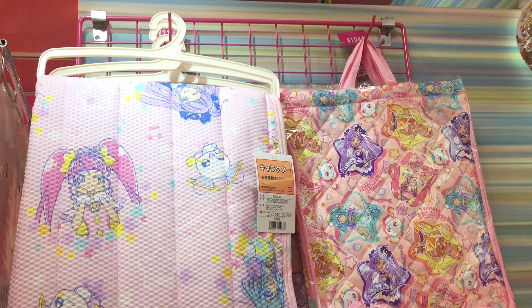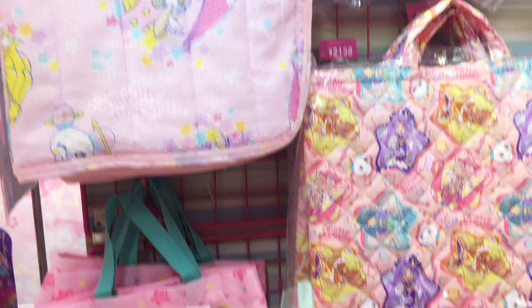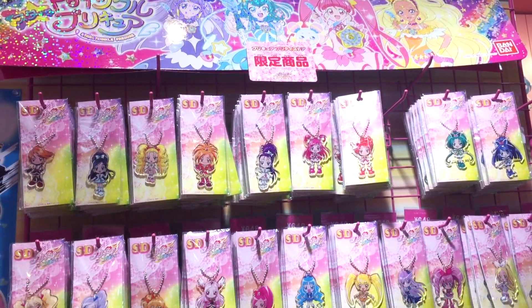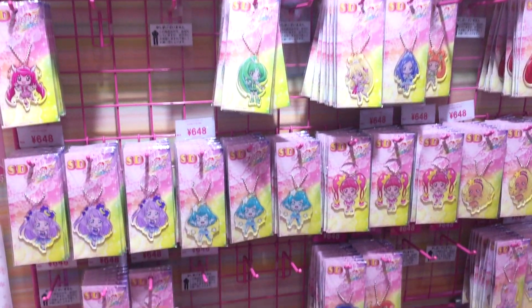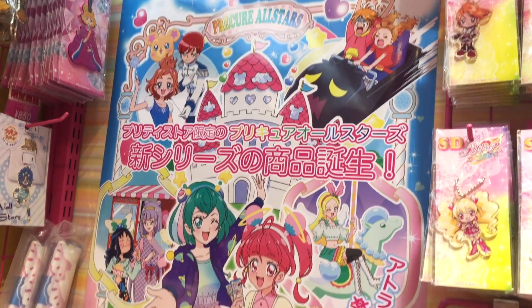Apologies that the film quality isn't anywhere near as good as the time I did a really big HD tour of the Precure store. This was our first day in Japan this time — we were really tired and I was just filming stuff casually on my phone. But the layout of the shop stays the same; it doesn't change. The only thing that changes is the main series and what's put on the same items.